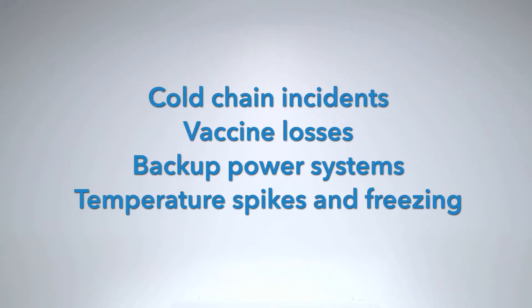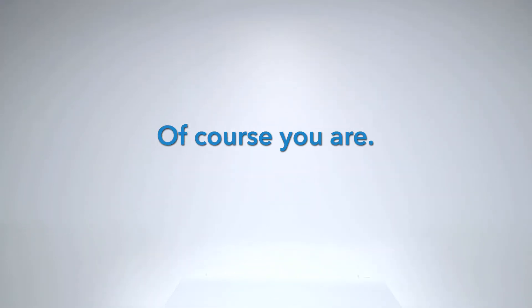But wait! Are you ready to give up cold chain incidents, vaccine losses, backup power systems, temperature spikes, and freezing? Of course you are!